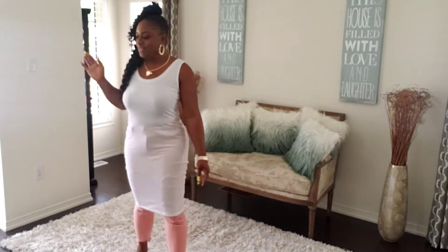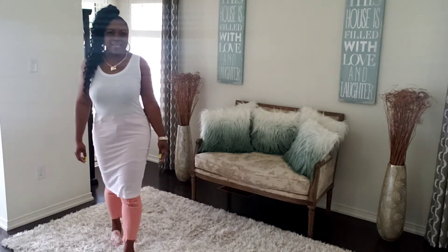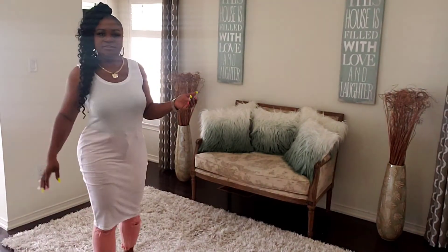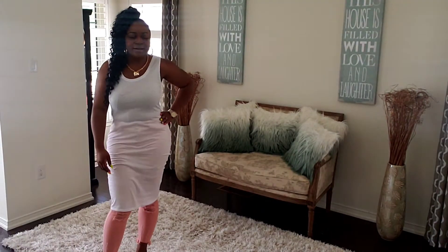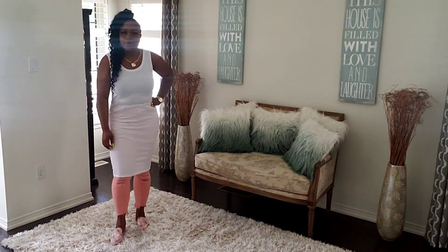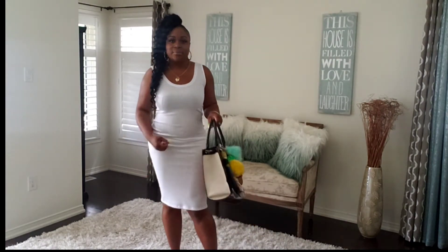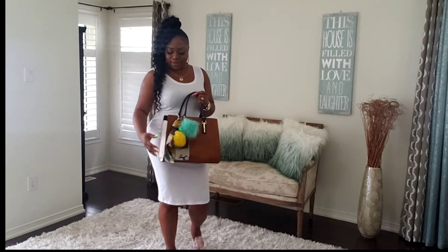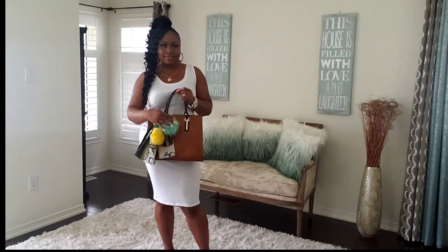The next way I decided to wear this is like this: I got one of my distressed jeans and just threw the dress over top to make it feel like a big, long, oversized shirt type of look. You have your little purse and away you go. This one here is super casual, super chic. I decided to pair this big tote, and of course I paired it with one of my purse scarves and two nice pom-poms — a pineapple and a green pom-pom.